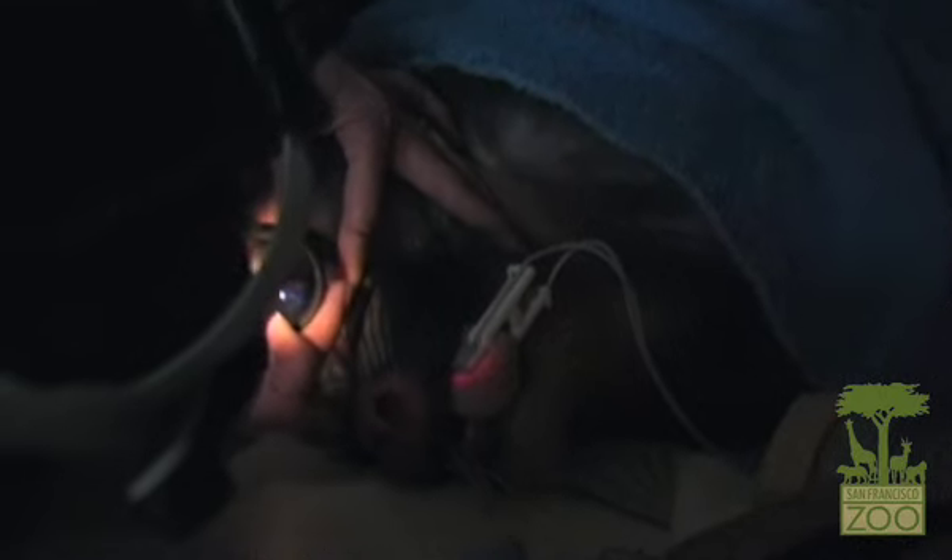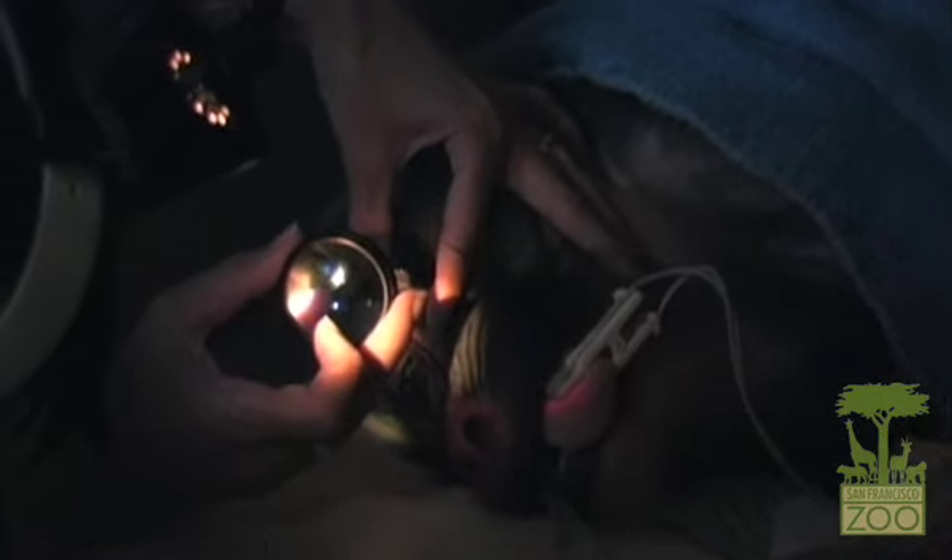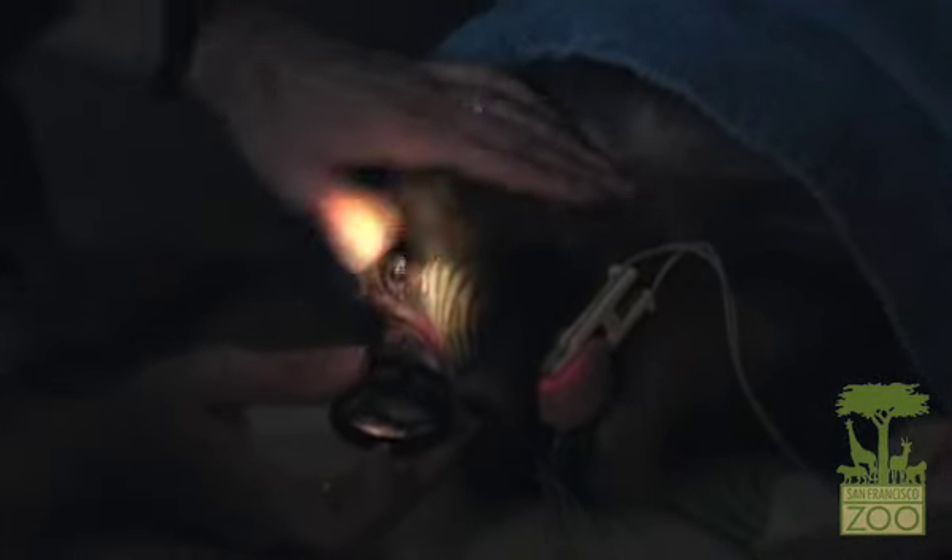Today we did an eye exam under anesthesia and were able to determine that her pupils respond normally to light and that there are no abnormalities in either the front or the back of the eye. We examined her cornea, lens, iris, retina, optic nerve, and macular region. I don't find any ocular explanation for her vision problems, which leads us to the likely conclusion that the abnormality in her function is located somewhere centrally — within either her optic nerves or her brain.